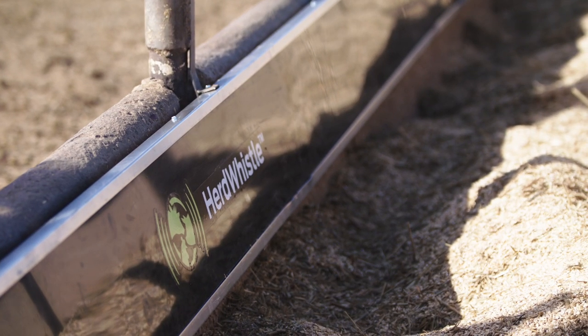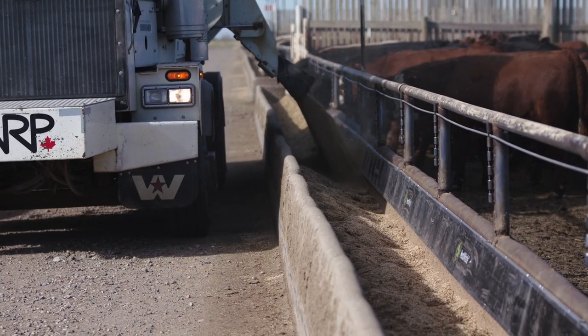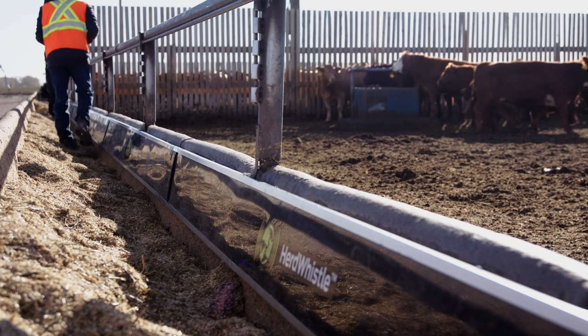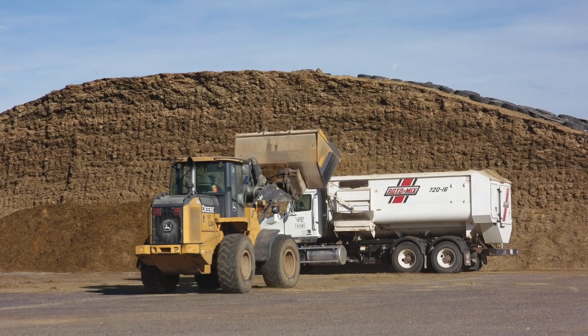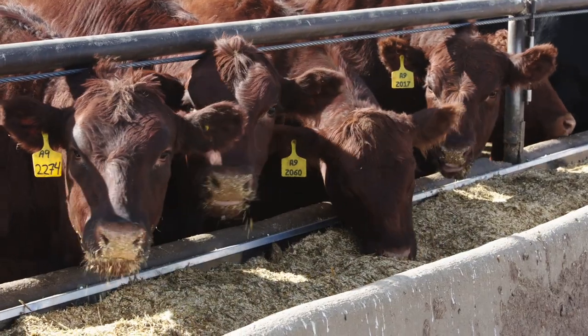HerdWhistle analyzes all the data automatically. Feedlot operators can pull performance reports on individual animals, lots, pens, or yards from an easy-to-use web-based software. The system also pinpoints animals with high feed efficiency, so that feedlot operators can build a more efficient herd and reduce their spending on feed.